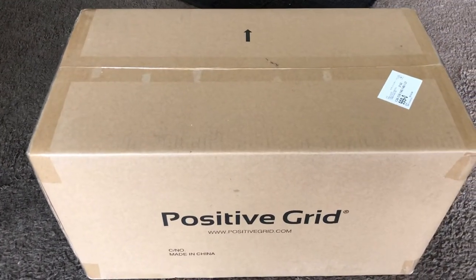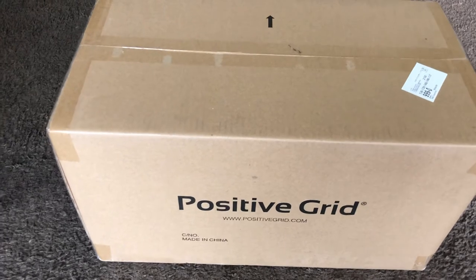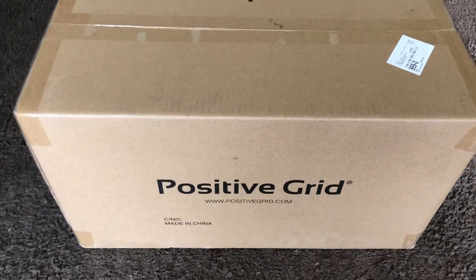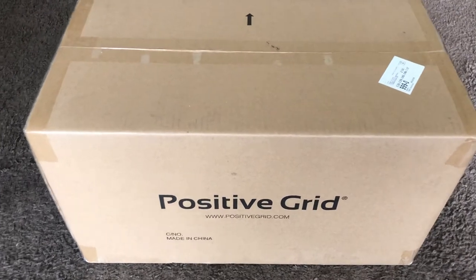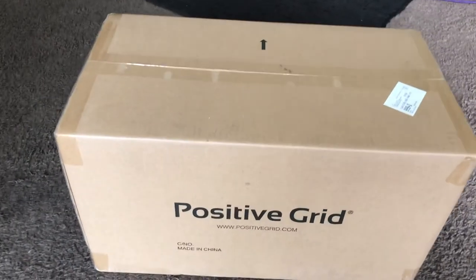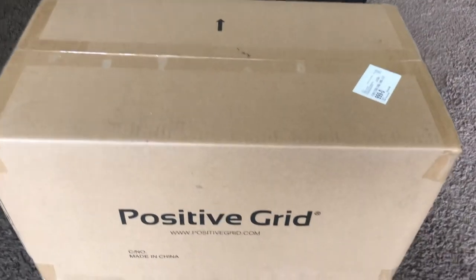I just want you guys to know that I had a problem with it, they handled it over email, and it took from August 20th to September 17th — almost a month. But Felix got it done. They came to pick up the old amp, I didn't have to pay for shipping, I didn't have to pay for anything. Thumbs up — I appreciate it. Hit that subscribe button and I'll be looking forward to opening this up and sharing the sounds with you. Cheers!